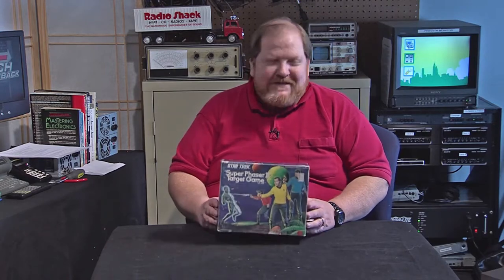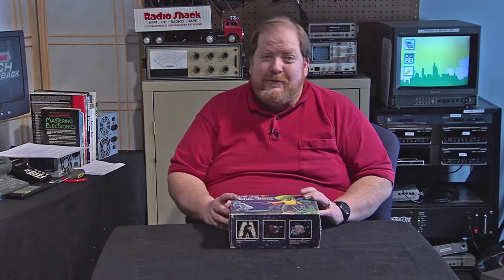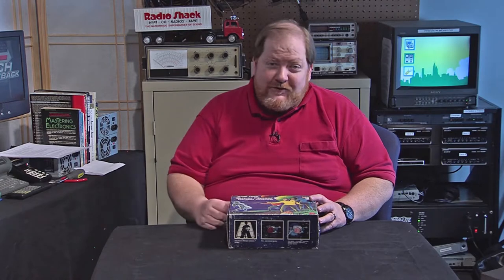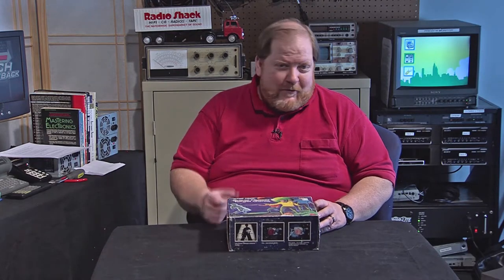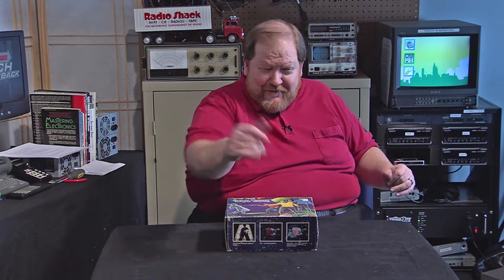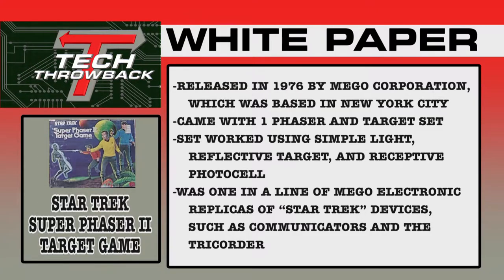The Star Trek Super Phaser II target game. Basically, this was a thing for kids where you could go around and shoot. It only contained one set, so if you were going to do this with a friend, make sure he had a phaser too — otherwise borrowing the phaser kind of defeats the purpose. Before we take a look at the game, let's take another look at the Tech Throwback white paper.